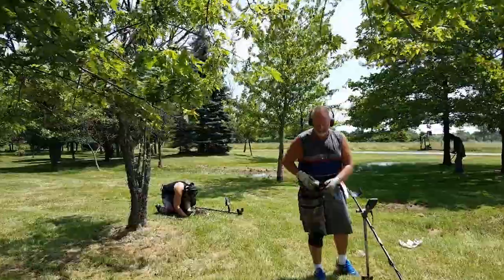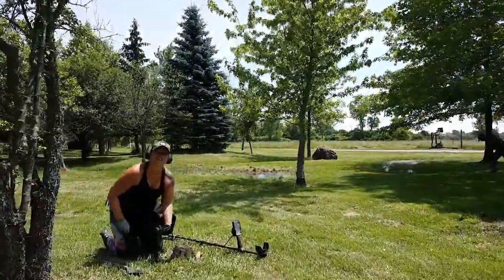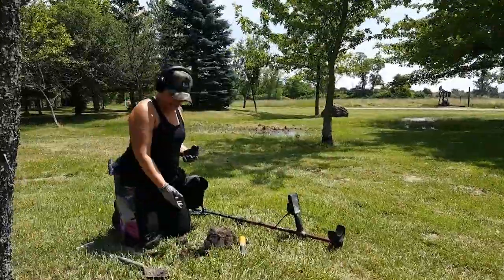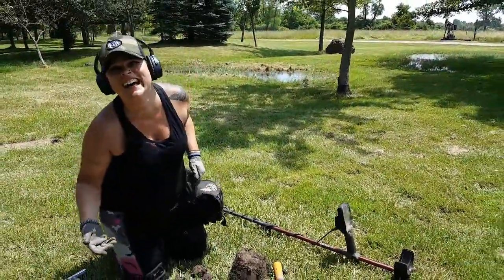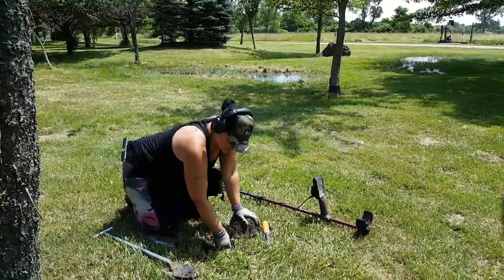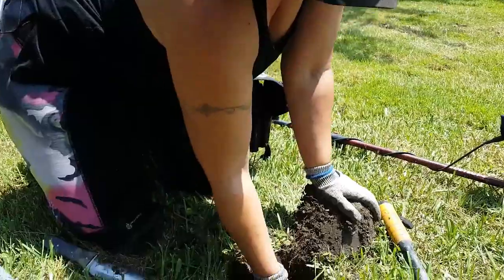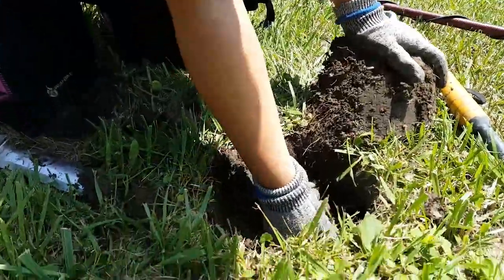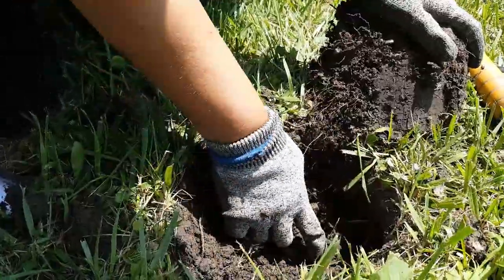It looks like Erin's got something pretty cool. Hold on. This pop tab must be from the early 1800s! But it's actually got tree roots grown right through it, so she's shanked right in there. Grew right in. That is pretty cool.